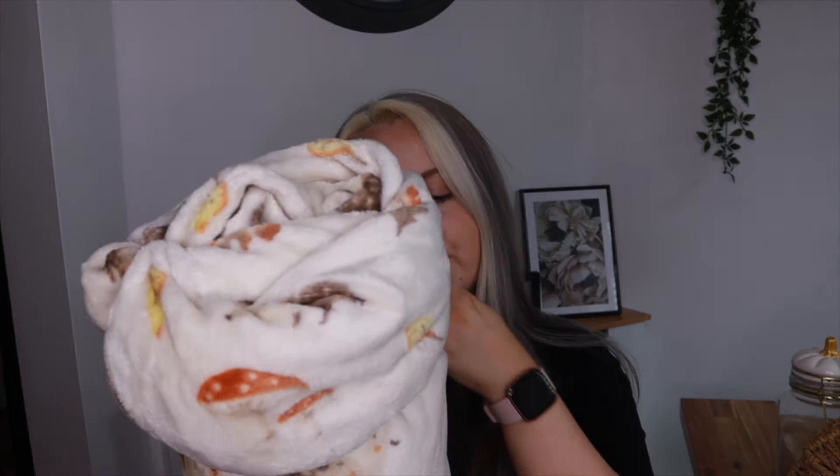The first thing I got from Asda is this throw blanket — it's so fluffy and really really soft. It's got hedgehogs, mini mushrooms, and autumn leaves on it, and it was only £6.99. Such good quality — I can't wait to snuggle up in it watching autumnal films with a pumpkin spice latte and a candle burning. That is my perfect night! Really excited to get it out when the sofas arrive.